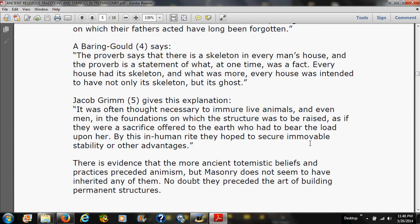Jacob Grimm gives this explanation: 'It was often thought necessary to immure live animals and even men in the foundations on which the structure was to be raised, as if they were a sacrifice offered to the earth who had to bear the load upon her. By this inhuman rite they hoped to secure an immovable foundation.'